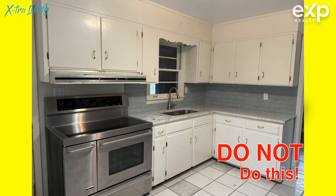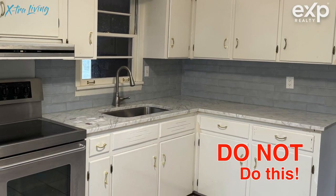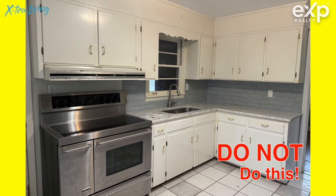I showed this house last week and it has brand new gorgeous quartz countertops on top of 1955 old, dated, just not very usable cabinetry.